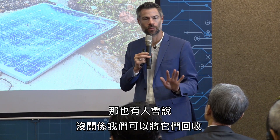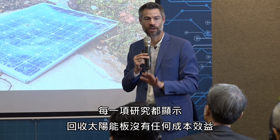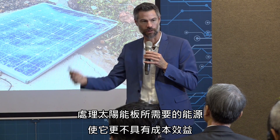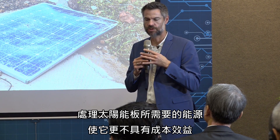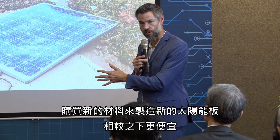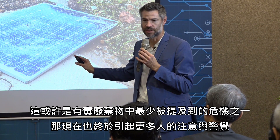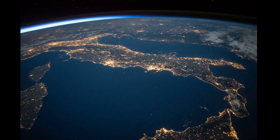People say we'll recycle them. But every study finds it is not cost-effective to recycle solar panels. All of the energy required in the recycling process makes solar panels even less cost-effective. It's simply cheaper to buy raw silicon, lead, cadmium, and chromium and make a new solar panel. So this is perhaps one of the least-discussed toxic waste crises in the world — although finally the alarm is now being raised.